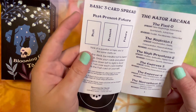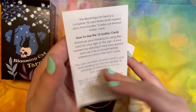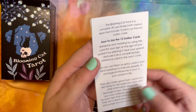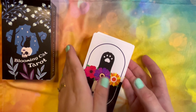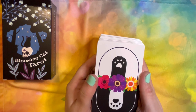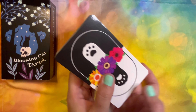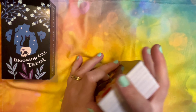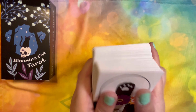It looks very basic — it does have one card spread in it. Just a few keywords for upright and reversed, and it tells you how you can use the Zodiac cards that come in it. And these are the backs — not really reversible if you know which side is up, but I don't really use reversals anyway so I don't care.